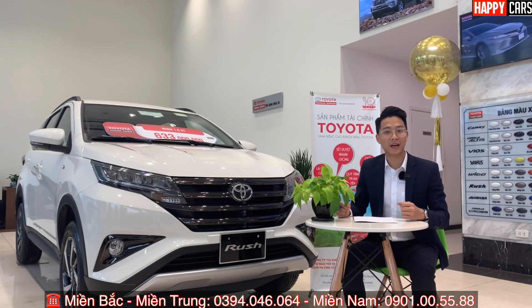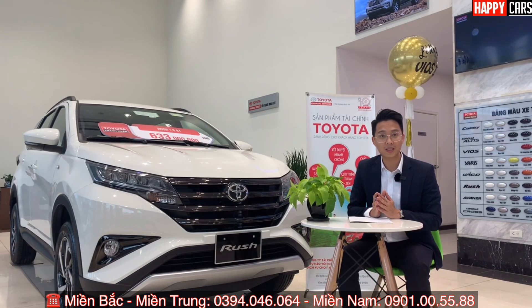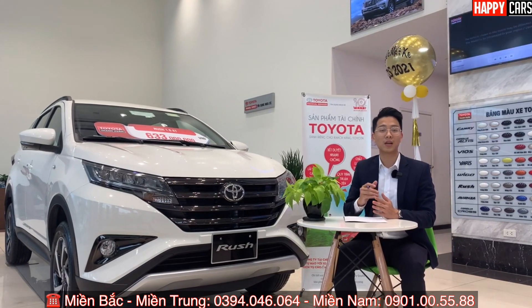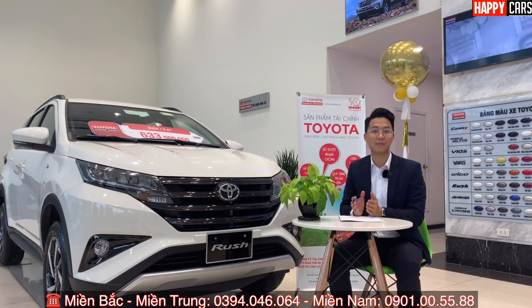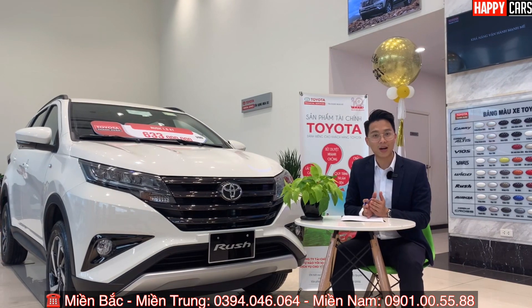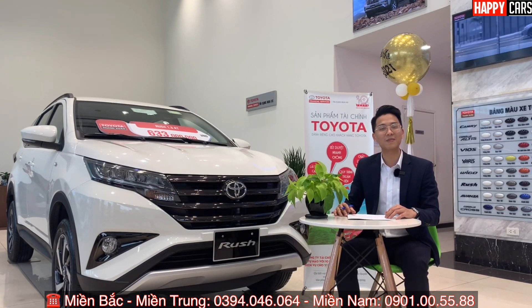Vừa rồi chúng ta vừa xem những hình ảnh đẹp nhất của chiếc xe Toyota Rush năm 2021. Trong clip ngày hôm nay, Quyết sẽ đề cập chi tiết dành cho những khách hàng đang quan tâm đến thủ tục trả góp: lăn bánh là bao nhiêu, chuẩn bị bao nhiêu tiền, lãi suất và hàng tháng phải trả bao nhiêu. Trước khi bắt đầu, đừng quên ấn nút đăng ký kênh HVK để không bỏ lỡ bất cứ video nào.